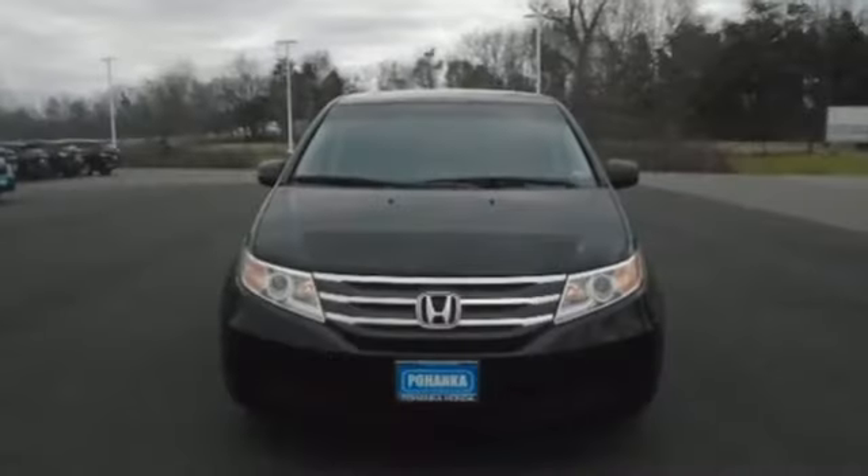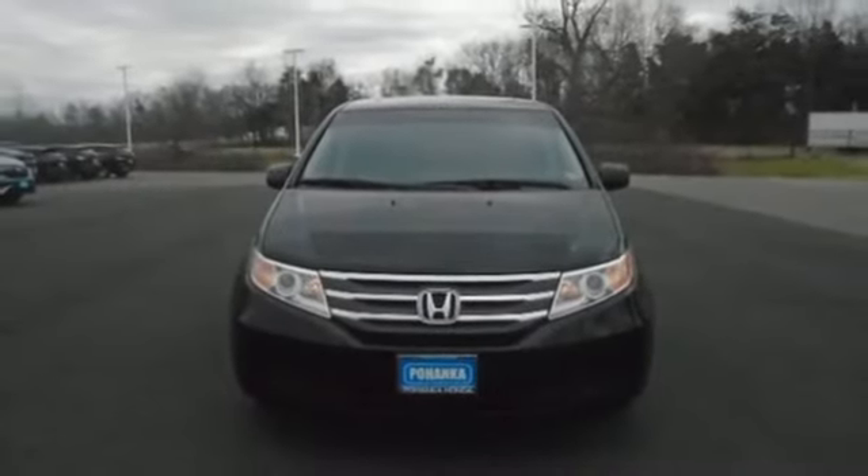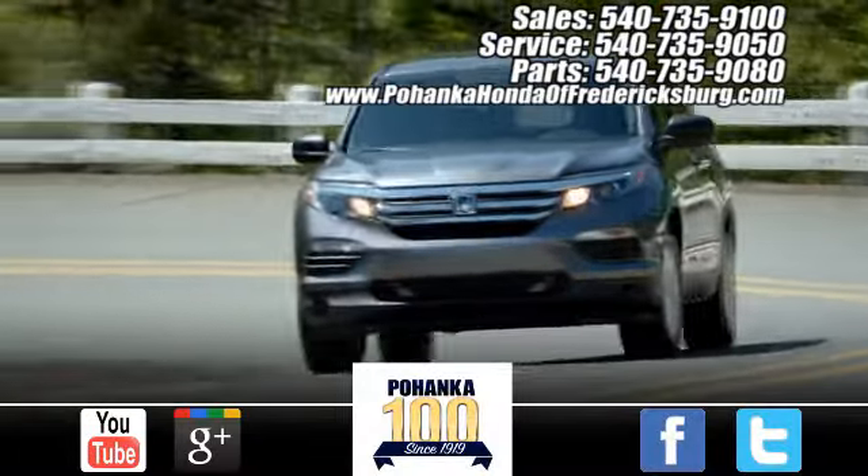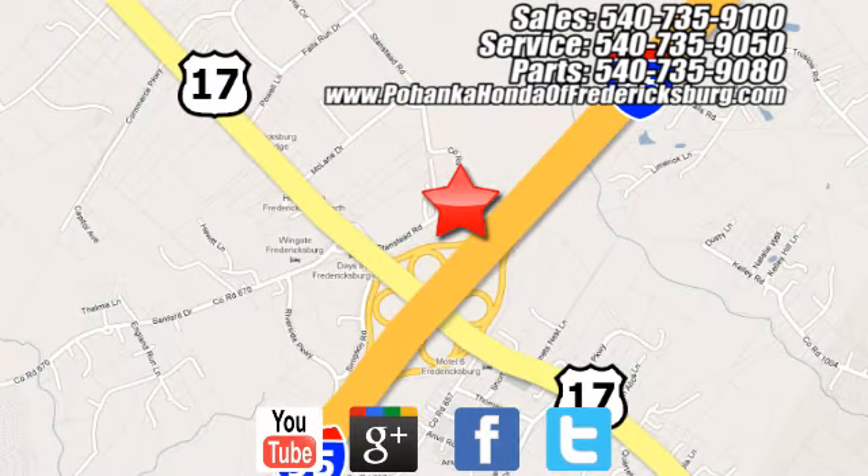You need to see it for yourself. Come on in today and take it for a test drive. Pohanka Honda of Fredericksburg is a great place to buy a car, conveniently located at 60 South Gateway Drive in Fredericksburg.